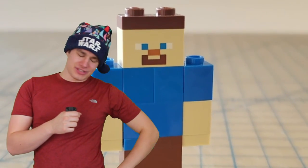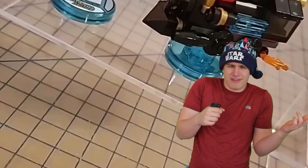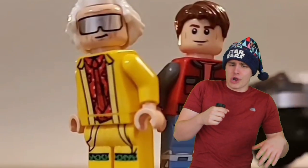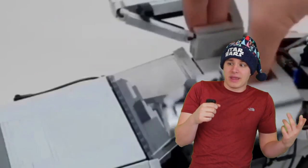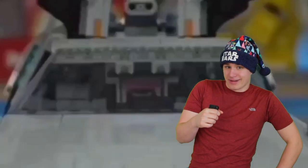Hey kids, you like Minecraft? Sometimes in video games, bugs aren't bad things — they're a feature of the video game. Just like this Lego DeLorean. The doors are meant to close slowly because it looks cool. That's why Lego made a little plastic paper clip to hold it open, because it's a feature, not a bug.